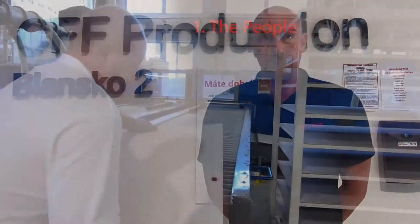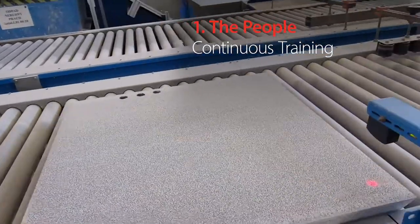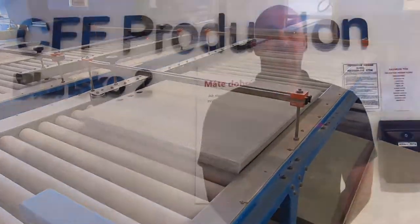I can split it through three things, which are: people — to train them, which is never-ending training — and to make the core team stable as much as possible, without fluctuation.